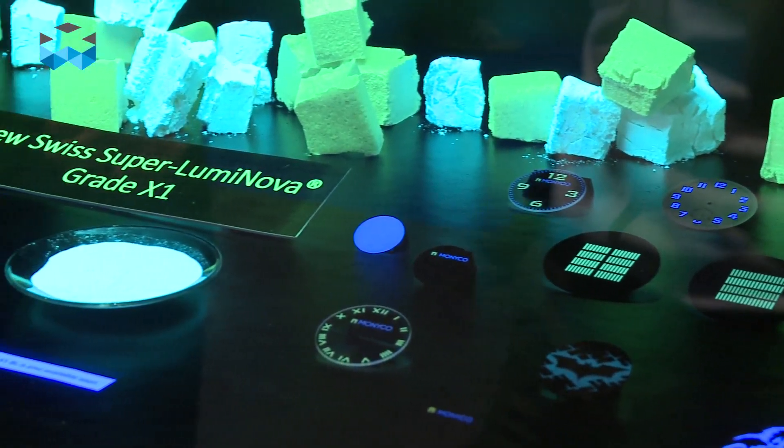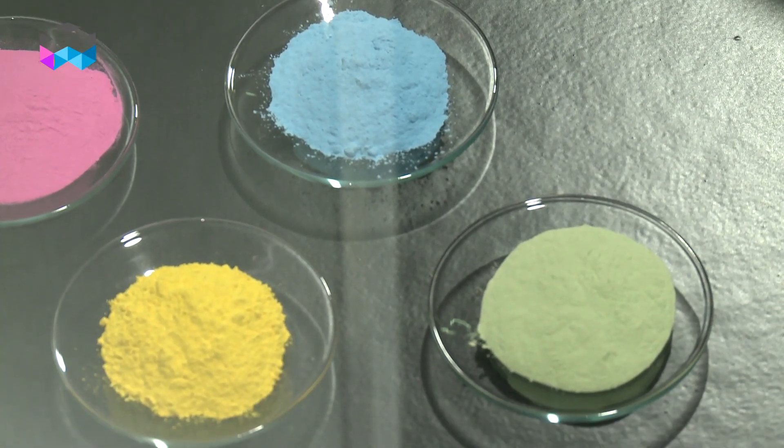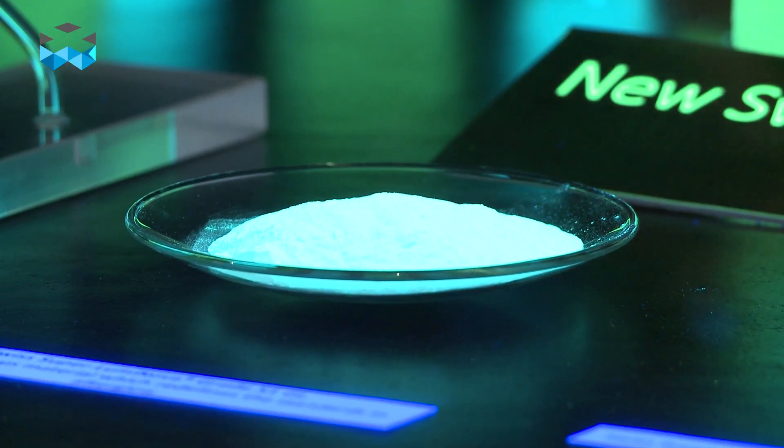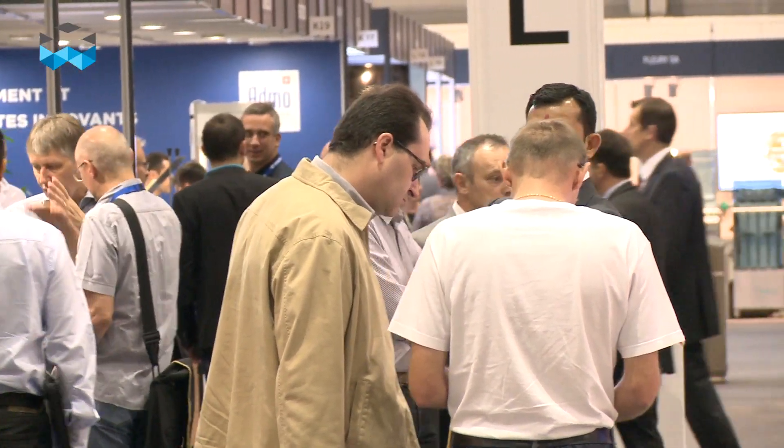Why is it important for you to be here at this fair? For us, it's important because we're launching a new product line. It's called Swiss Superluminova Grade X1. We worked on some parameters and some other small things, and we were able to improve the material compared to the standard material on the long-term afterglow. For example, after 12 hours on a watch with four milligrams — which is kind of an average amount of luminous pigment on a watch — the afterglow performance can nearly be doubled compared to the standard material.